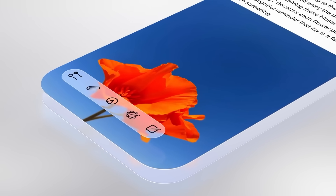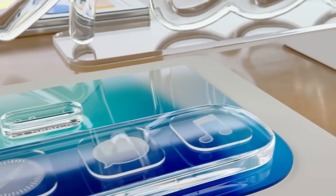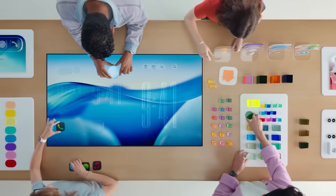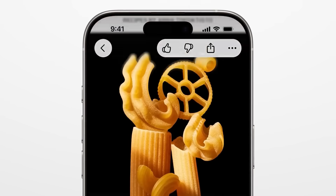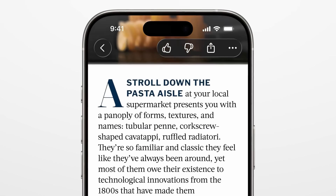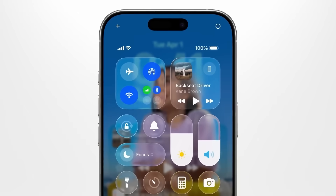The technical implementation is fascinating, though. Apple built this entire physics-based rendering engine where every button, every menu, every piece of the interface is treated like a physical object with mass and material properties. Your phone is tracking virtual light sources and calculating how that light would bounce off these glass surfaces in real time. Your phone is essentially running a miniature version of Pixar's rendering software just to show you a settings menu.